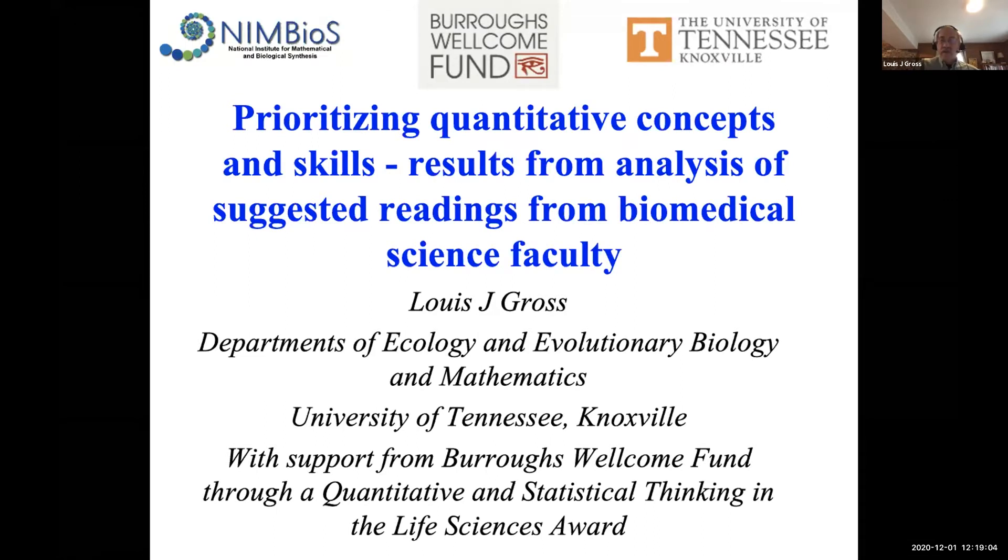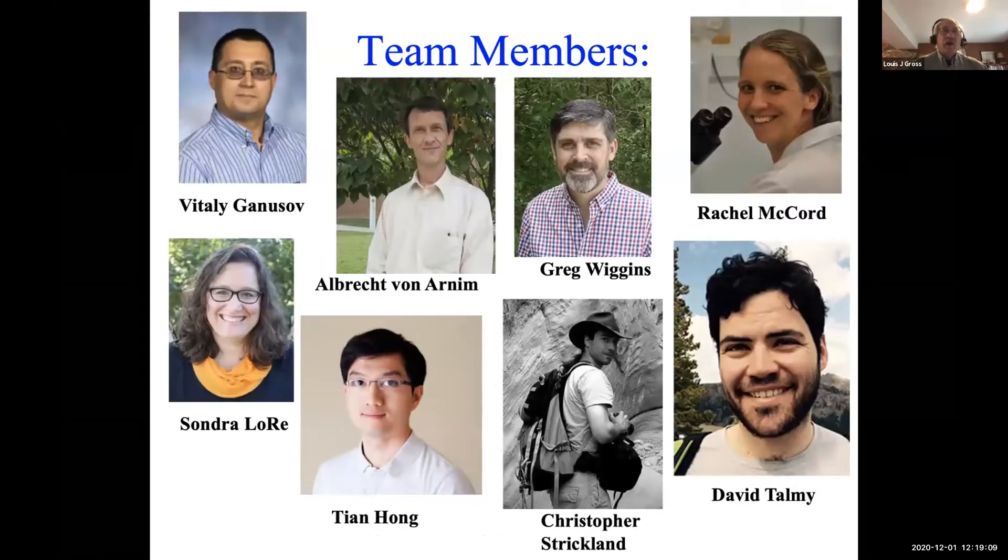This is very much a collaboration. Team members include Vitaly Ghanusoff from Microbiology, Albrecht Van Arnim who is Director of the Genome Science and Technology Program, Tian Hong from Cell Molecular Biology, Christopher Strickland from the Math Department, David Tomey and Rachel McCord from Microbiology, and Sandra LeRae as the evaluator.